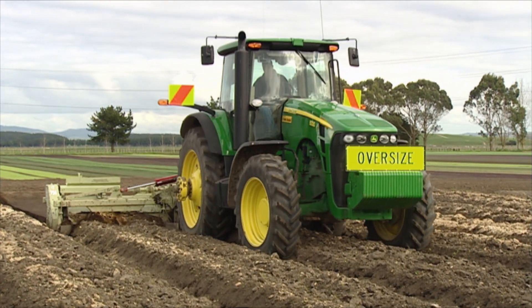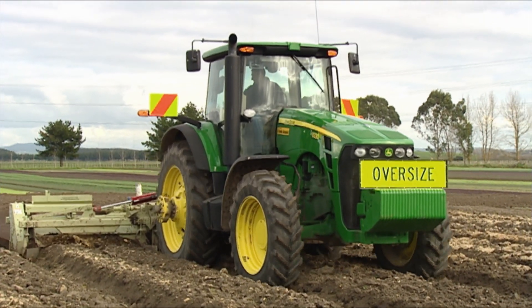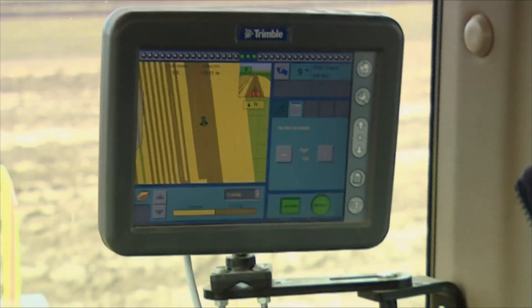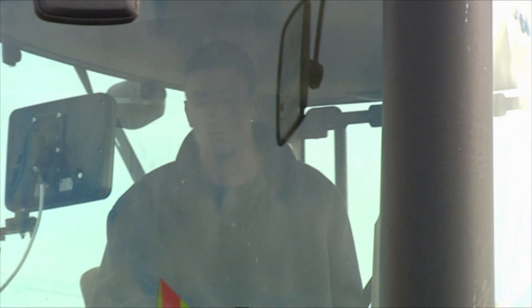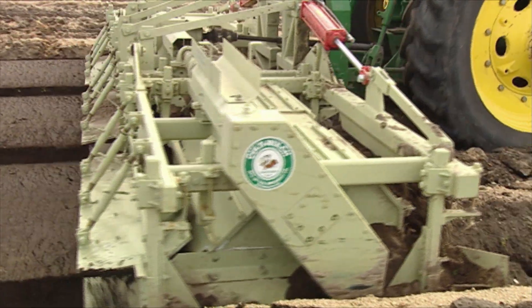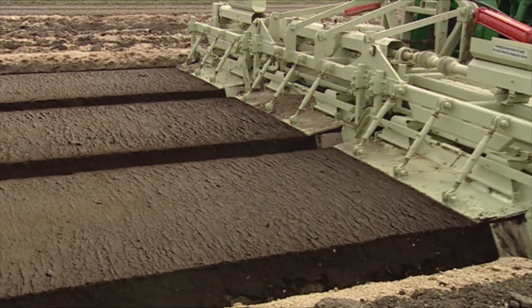Initially when we set up the farming operation three years ago, it was set up with GPS and controlled traffic in mind. Every piece of equipment we've brought has been bought with that move in mind. So we are lucky that we haven't had to try and mix and match equipment to fit the system — it was designed right in the beginning.